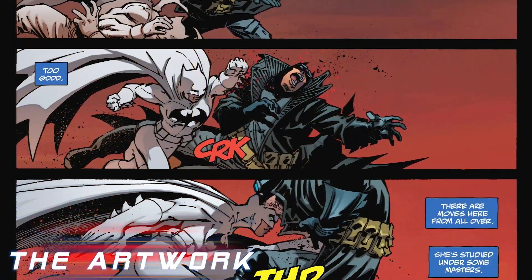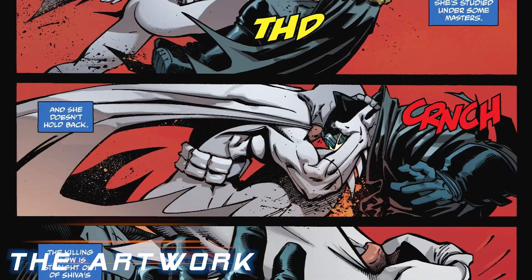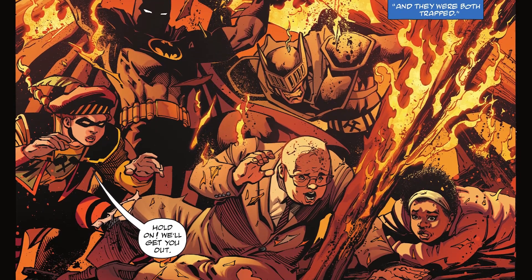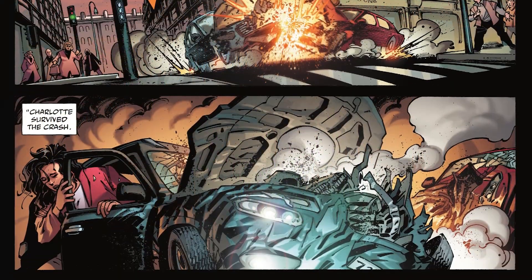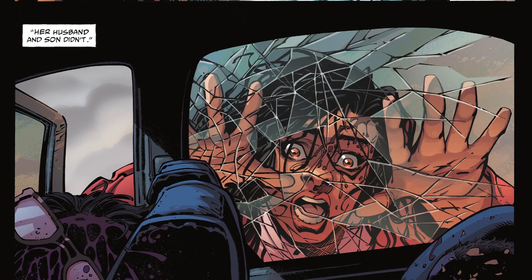Andy Kubit again does some brilliant artwork for the book, using paneling to his advantage when it comes to showcasing a very tense standoff between Batman and Equilibrium, and a pretty brutal flashback to the villain's origins depicting a terrible car crash complete with dead children, all covered in a great ominous shadow.